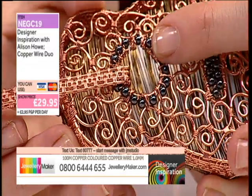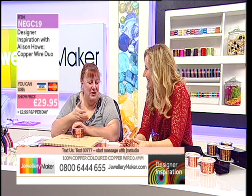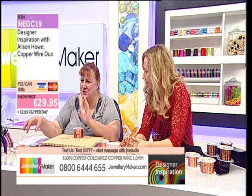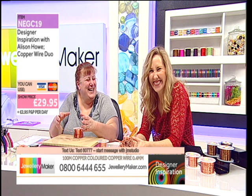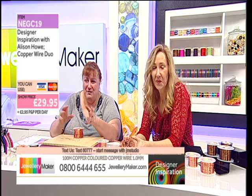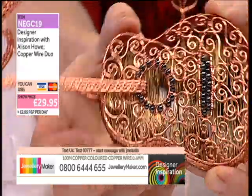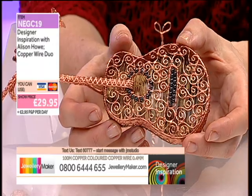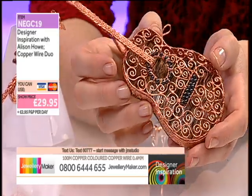Different guitars have different sized holes, and some don't have holes at all. You could do a Stratocaster — the pointy electric rock guitar shape — if you wanted, so you wouldn't have to worry about a hole. You could have really funky ones with some really funky colored wire. One guitar was made as a jazz guitar; on another using smoky quartz it became more of a country guitar. You can change your style depending on the gemstones and wire you use.